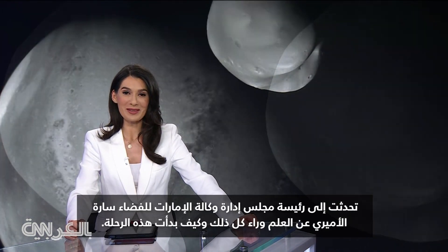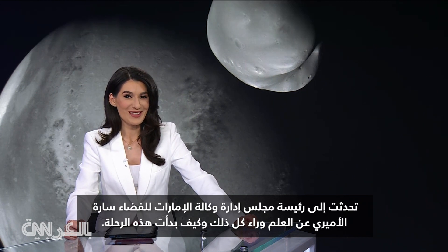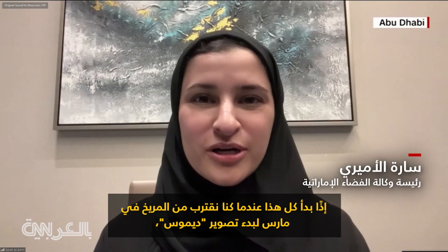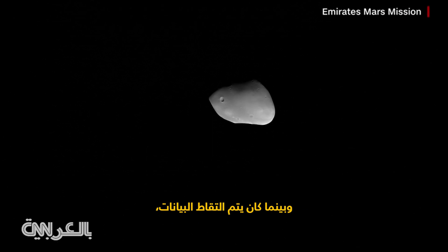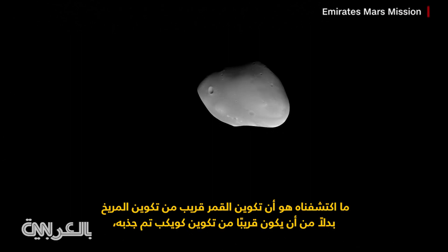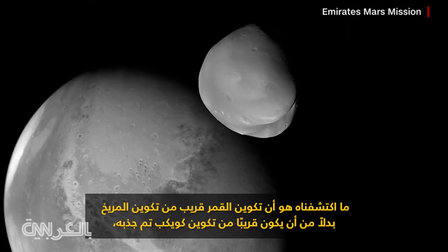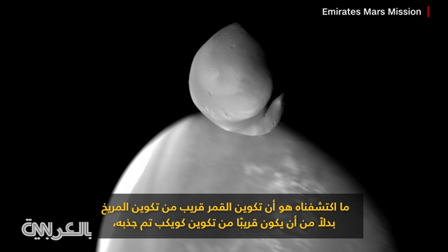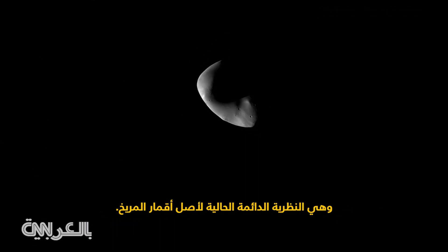I spoke to the chairwoman of the UAE's space agency, Sara Al-Amiri, about the science behind it all and how this journey started. So this all started as we were approaching Mars in March to start imaging Deimos. As the data was captured around Deimos, what has been found out is that the composition of the moon is close to the composition of Mars rather than being close to the composition of a captured asteroid, which is the current standing theory of the origin of Mars' moons.